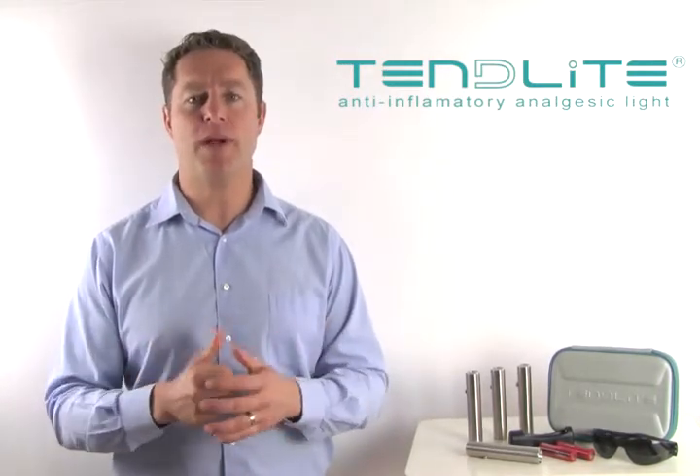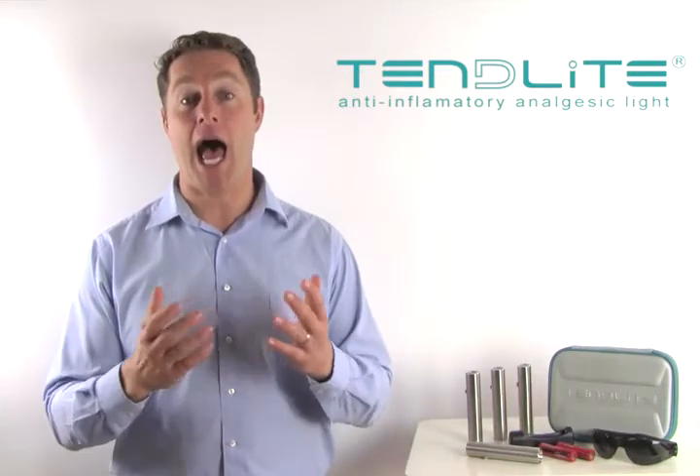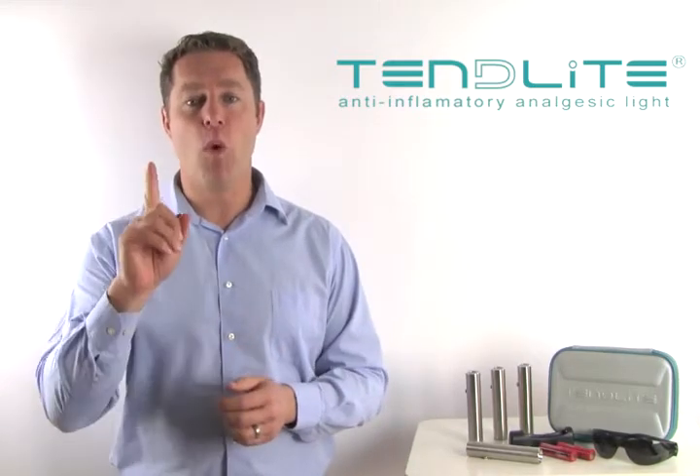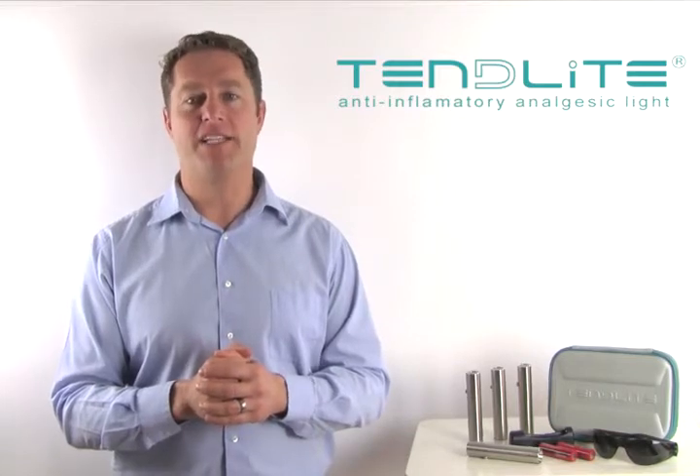Tendylite uses powerful LED red light technology which penetrates deep into affected joints and muscles, providing optimal pain relief. All of the deep penetrating pain relieving strength of Tendylite comes from one high powered red light diode that produces the ideal wavelength for fast effective pain relief.